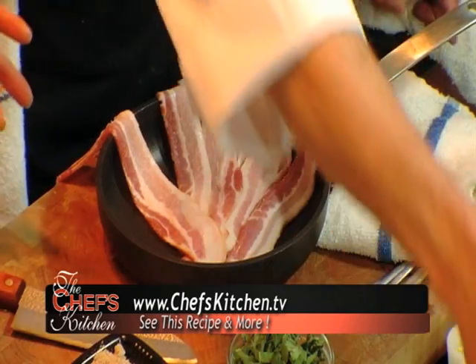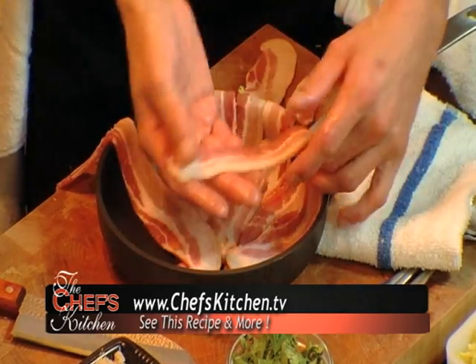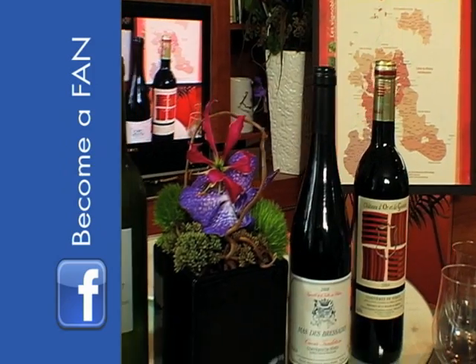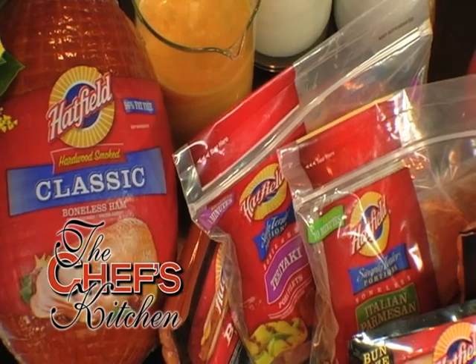You're actually almost making a crust with the bacon. So you're going to wrap this over at the very end, right? The top is going to come up and over to the top. Cooked something from the show? Went to a restaurant that you loved? Found a place serving innovative cocktails or impressive wine? Become a fan of the Chef's Kitchen on Facebook and share your thoughts.